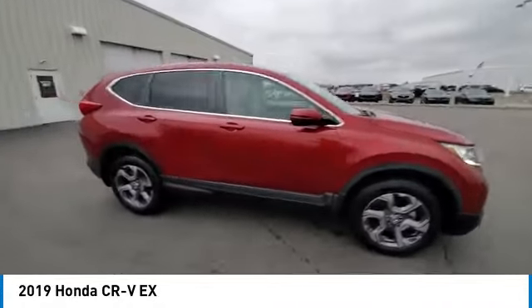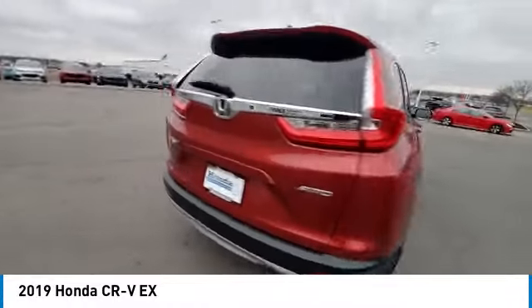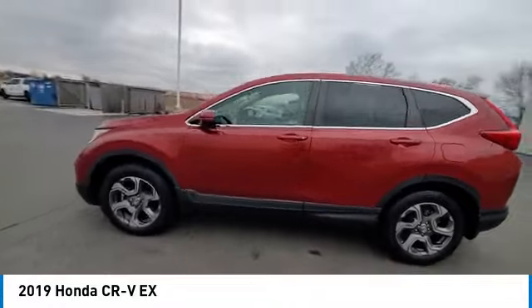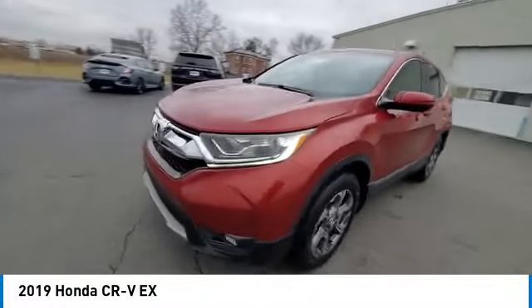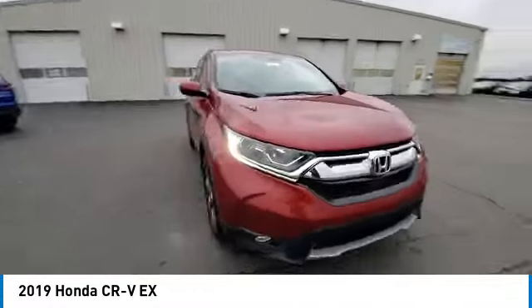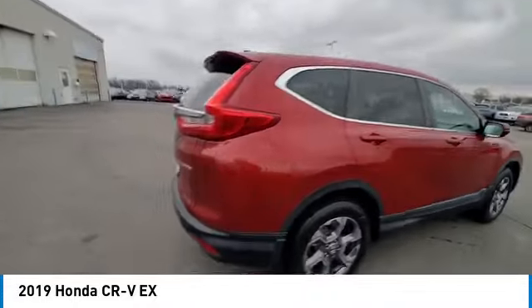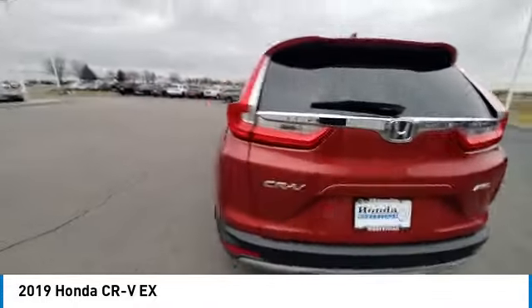This vehicle has less than 40,000 miles. Here are some of this vehicle's great options: electronic stability control, rear spoiler, brake assist, traction control, remote keyless entry, fog lights, four-wheel disc brakes, speed control, power moonroof, and rear window defroster.